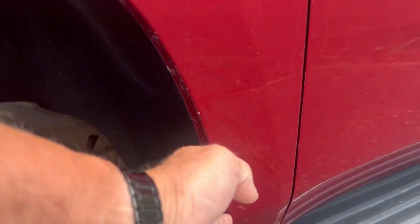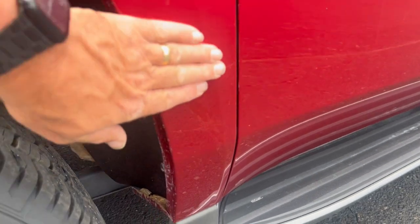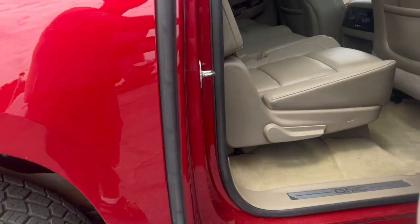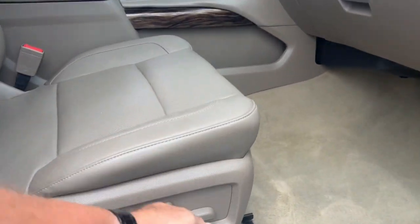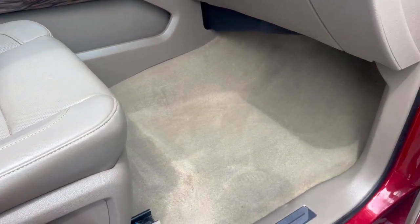A couple chips right there, a few rock chips right here. But the nice part is this is from western South Dakota — some of the ones from the east will rust there, so this one has no issues there. A few scratches on the door panels, just kind of what you'd expect with a 130,000-mile vehicle, but overall pretty nice.